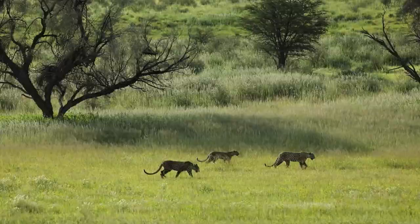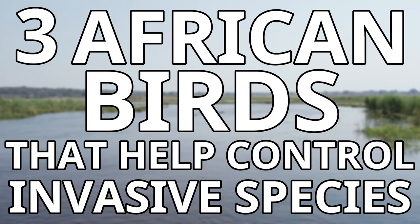Luckily, there are quite a few predators in Africa that can fight against invasive species, and a lot of these predators are in fact birds. In this video, I will be going through just a few of these impressive birds, as I cover 3 African birds that help control invasive species.